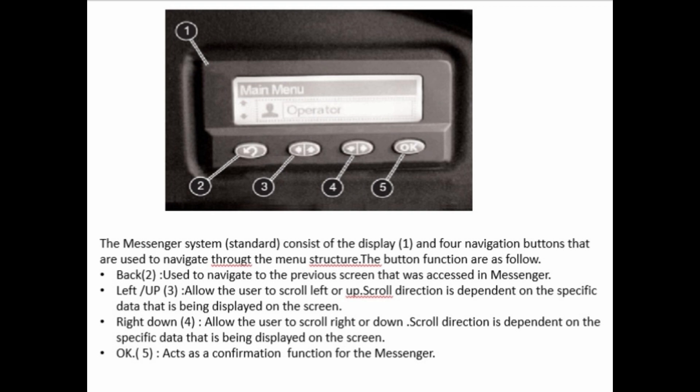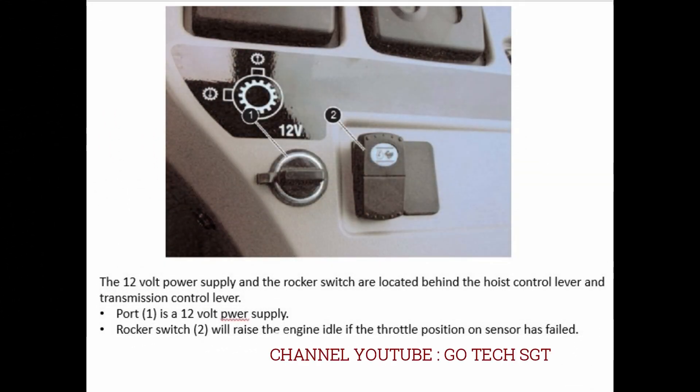The messenger system consists of the display (1) and four navigation buttons used to navigate throughout the menu structure. Button functions: Back (2) – navigate to the previous screen accessed in messenger. Left/Up (3) – scroll left or up; scroll direction is dependent on the specific data displayed. Right/Down (4) – scroll right or down; scroll direction dependent on the data displayed. OK (5) – acts as a confirmation function for the messenger. The 12-volt power supply and rocker switch are located behind the transmission control lever. Port (1) is a 12-volt power supply. Rocker switch (2) will raise the engine idle if the throttle position sensor has failed.